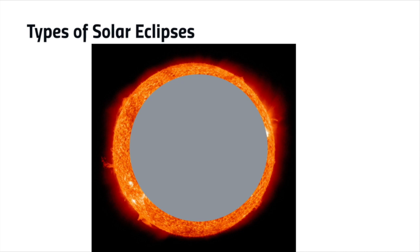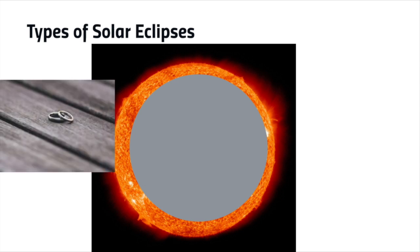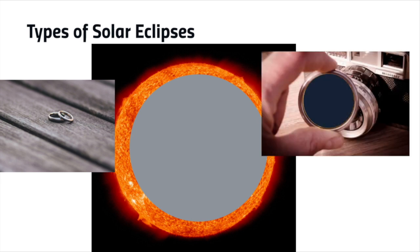Now that's a funny word, so let's break it down. The term annular comes from Latin. In Spanish, the closest word is anir, which means ring. The moon appears to cut out the center of the sun like a donut, so we are left with a ring of light. However, remember that the sun is still very bright, so you should use proper filtering equipment anytime you want to look at it.